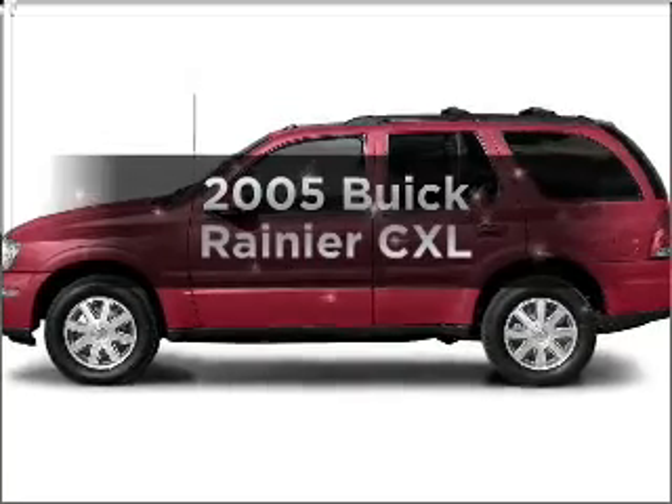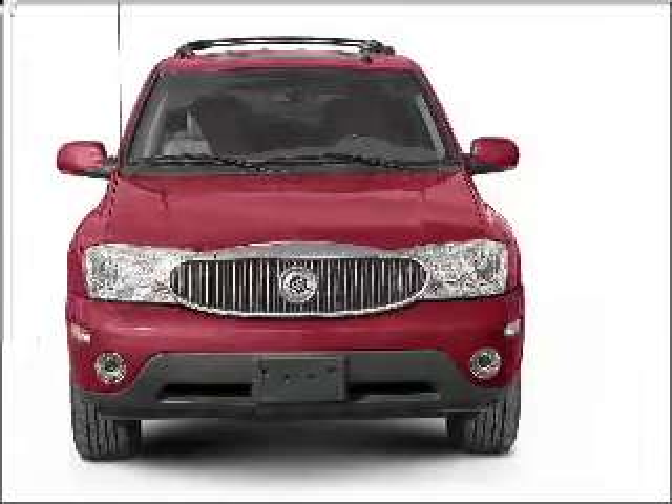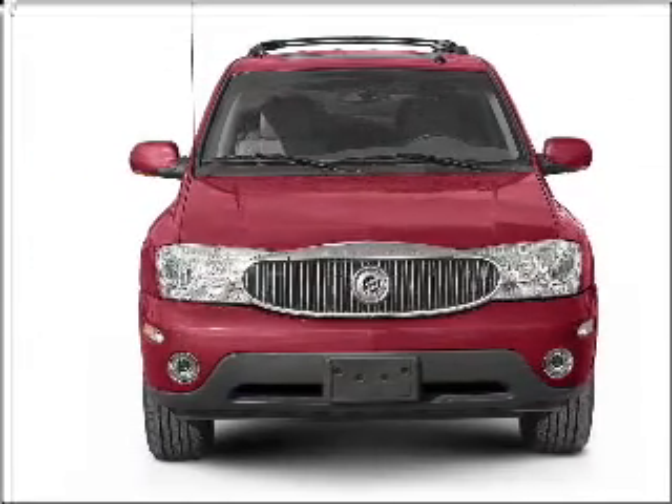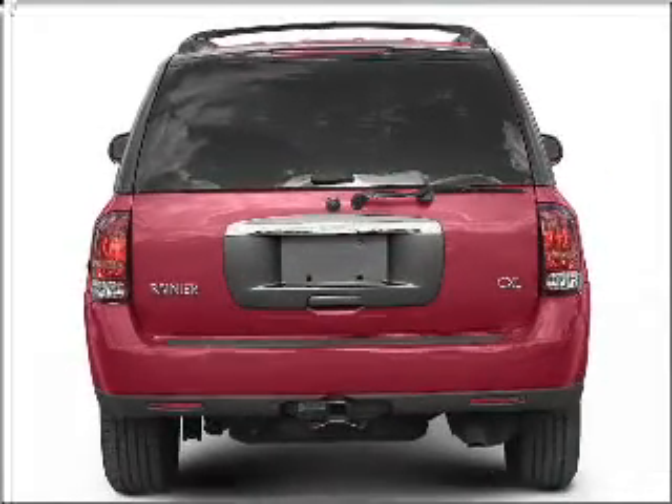Imagine yourself in this 2005 Buick Rainier. Everything you need under one roof with this great vehicle. With a powerful 8-cylinder engine that responds smoothly to its automatic transmission, premium wheels give a more luxurious look.